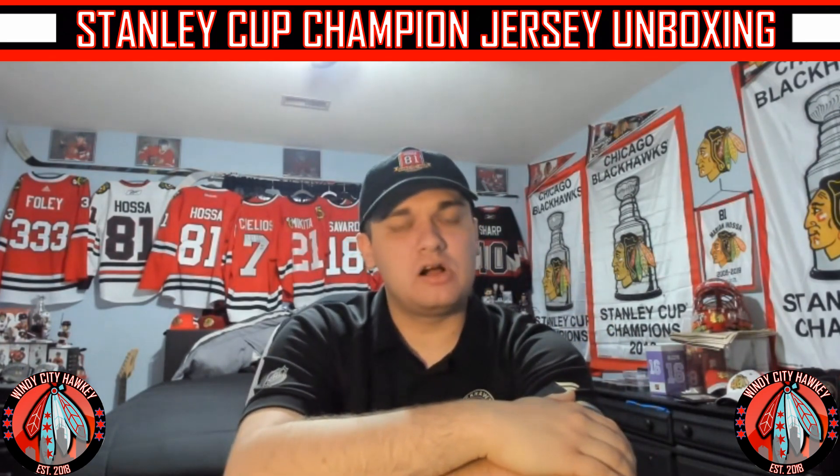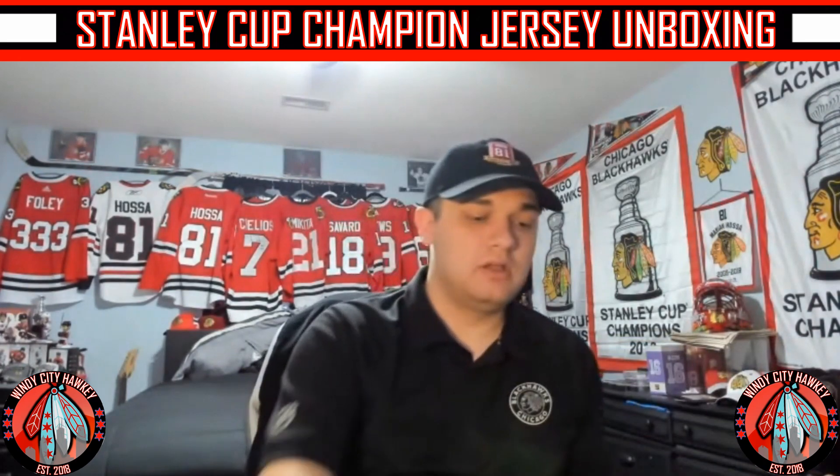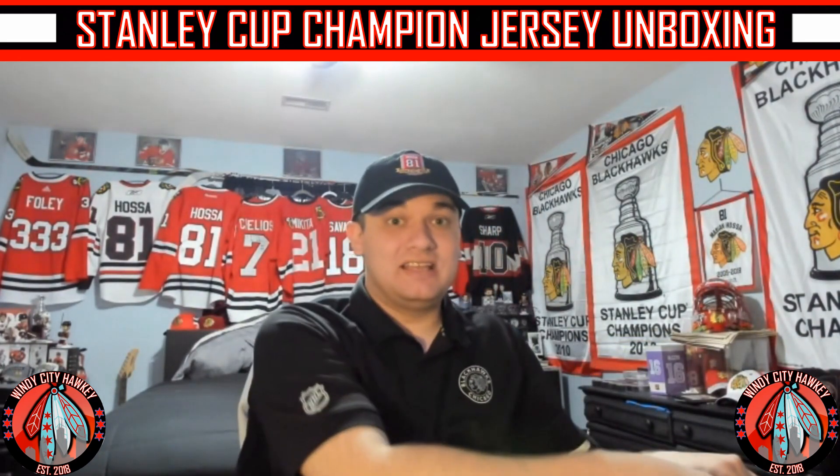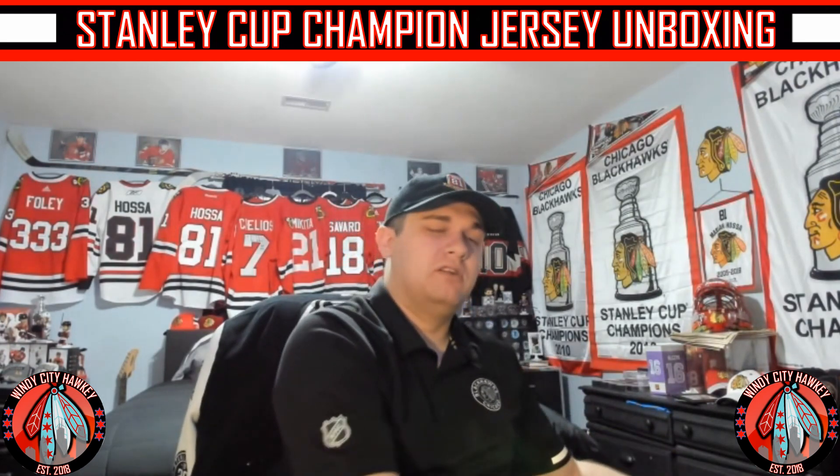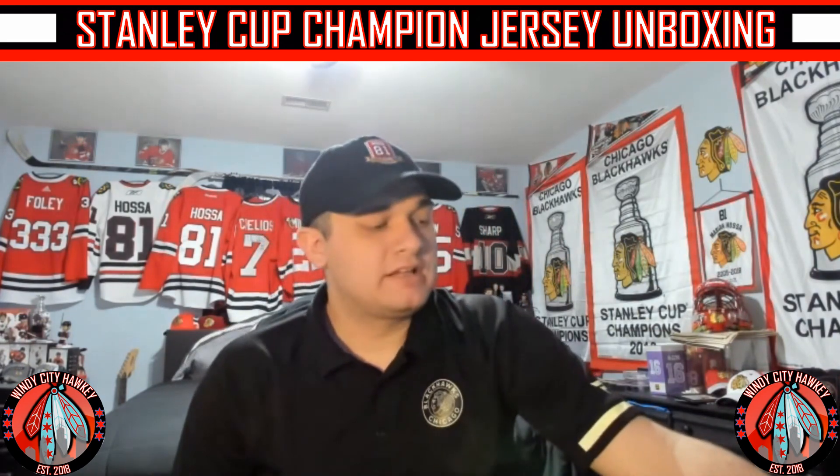We got the jersey back. I was going to get a different player on it — we'll get into that. Let's open up this box and get to the jersey. It is going to have a Blackhawks alumni player at this point because he is retired, and it does have a 2010 Stanley Cup Final patch. No one's remaining from that team anymore, so it's a different player. You may think maybe I went with a player like Keith, Kane, or Hossa — nope, I went different.